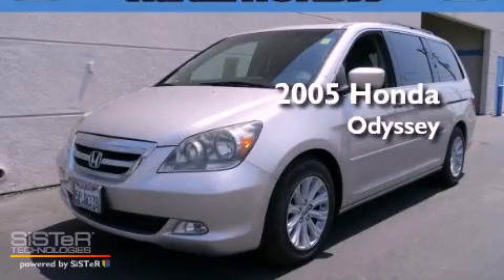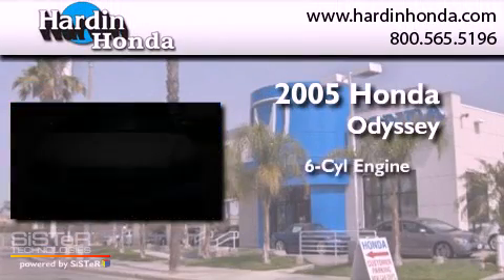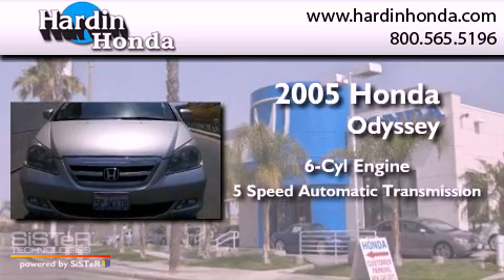This is a 2005 Honda Odyssey. It features a six-cylinder engine and a five-speed automatic transmission.